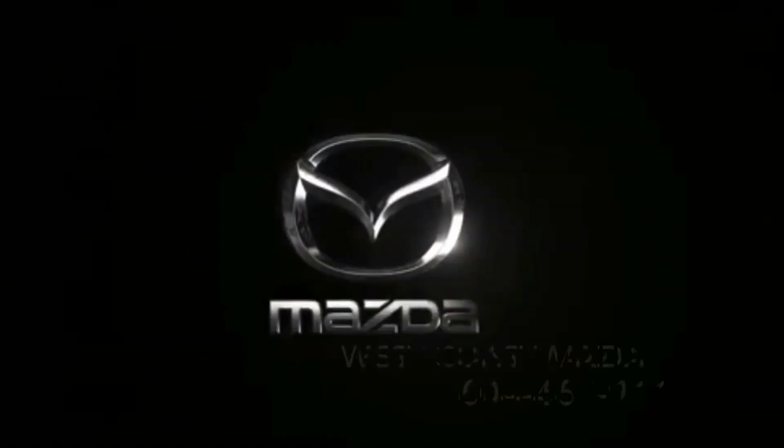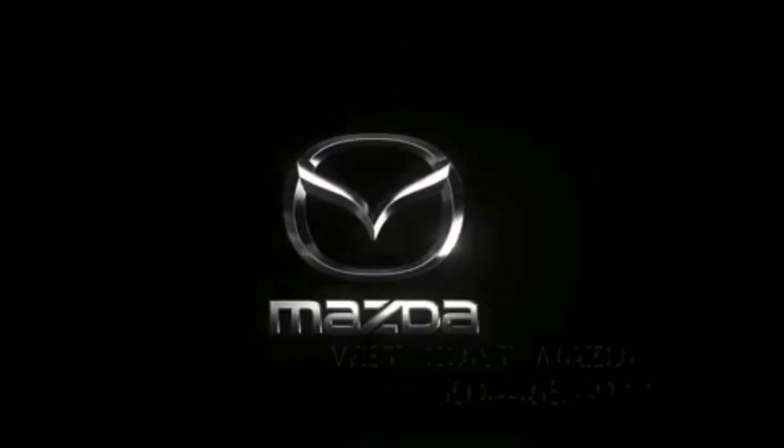Once again, it's Brad and Brennan from West Coast Mazda. You know where we are — just across the bridge in Maple Ridge.